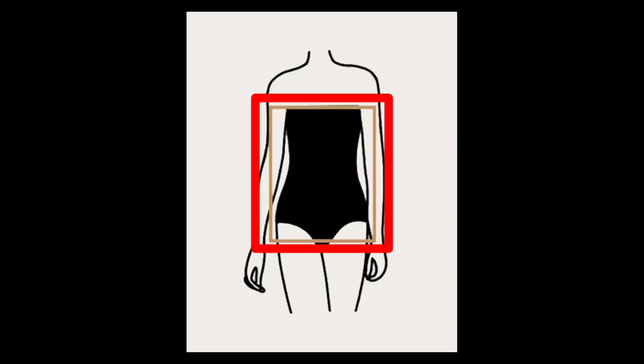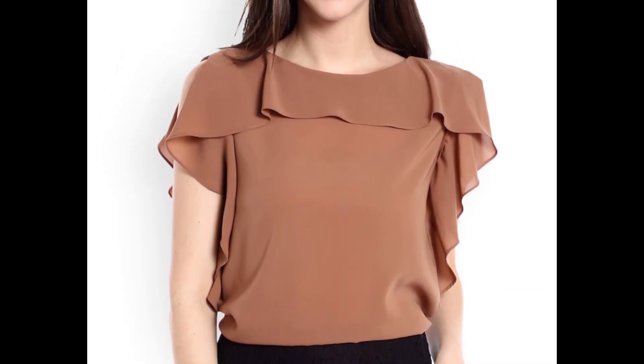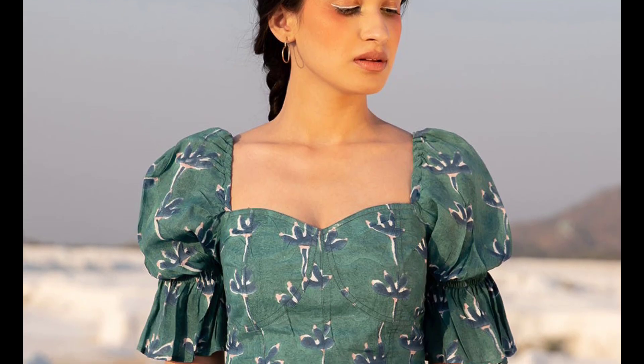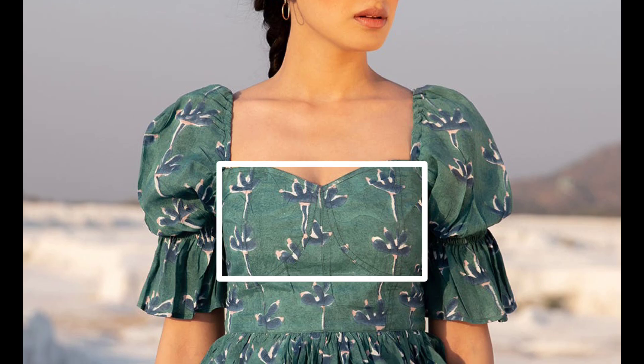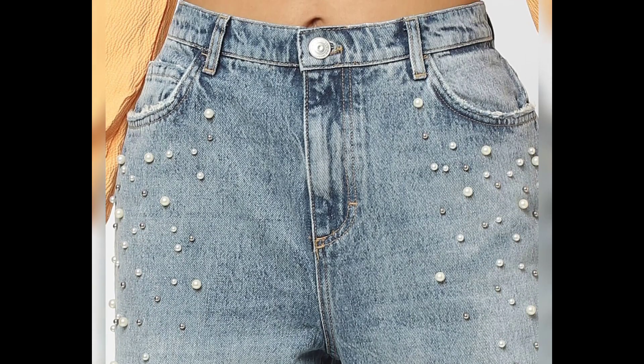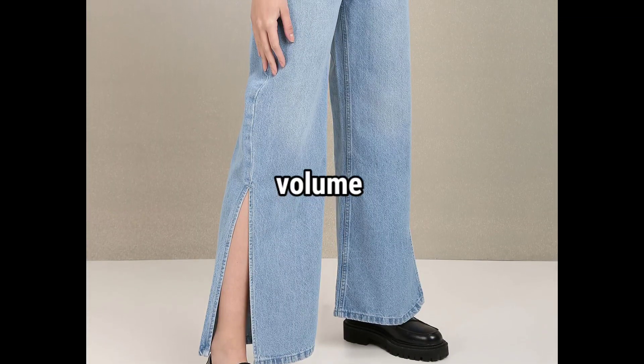If you have a rectangular-shaped body, opt for tops and dresses with ruffles, peplum details, or sweetheart necklines to create the illusion of a fuller bust and waist. Experiment with skirts and pants that have details like pockets, embellishments, or flared cuts to add volume and shape.